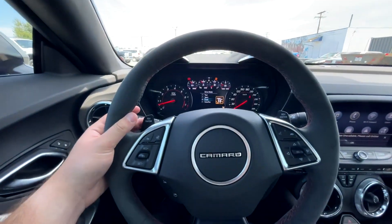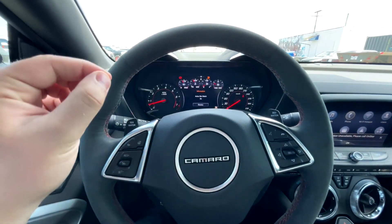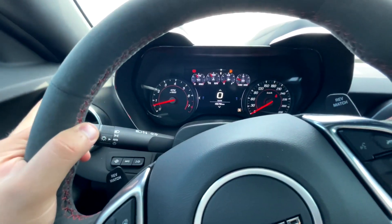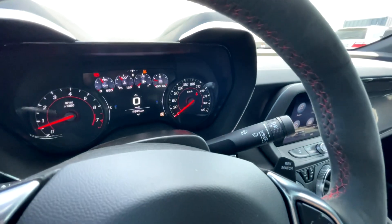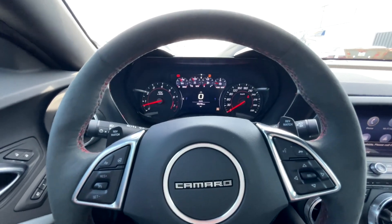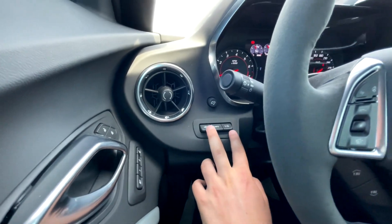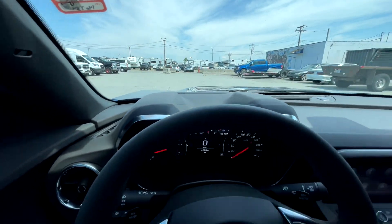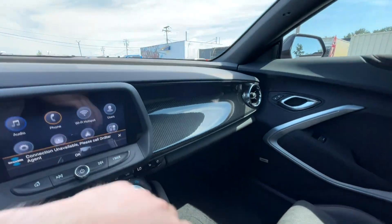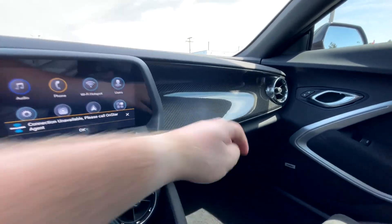It does have paddle shifters but they are just for rev matching - when you click it the gear shows orange indicating rev match is on. You've got your turn signal stalk and wipers on the other side. This car only has 4,576 kilometers so it is a lower mileage car and they are getting more rare and more expensive. It does have a heads up display, and it's pretty much a fully loaded Camaro. The interior is mostly hard plastic up top but this one has the carbon fiber insert which is a bit more rare to find nowadays.